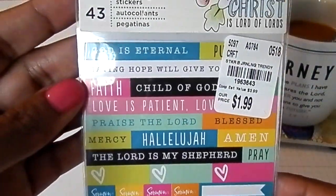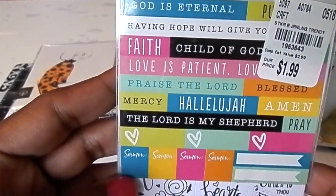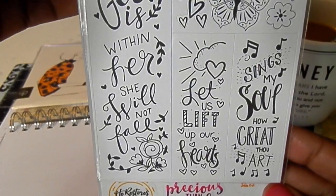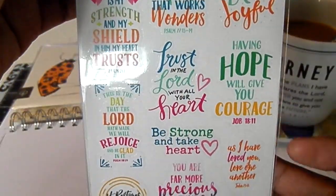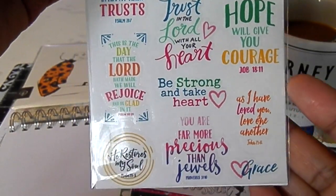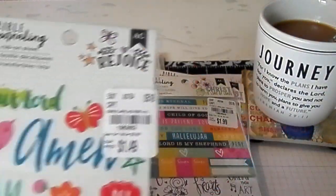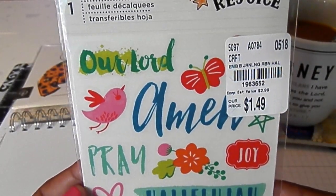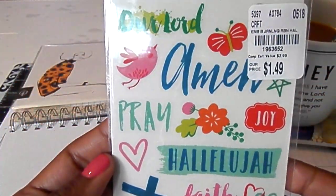I got this package — I tried to get one of each kind that I was able to find. And the last ones are rub-ons. I really like rub-ons and they're hard to find, at least the kind that I like. So I thought these were pretty.